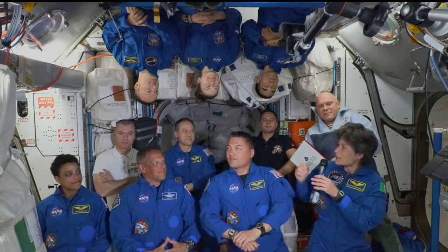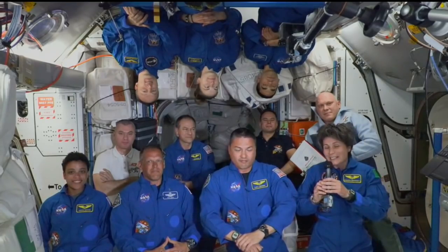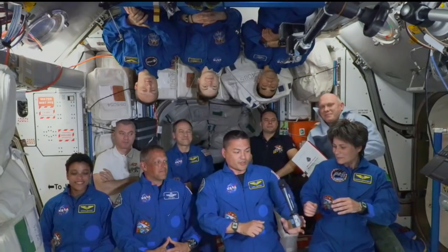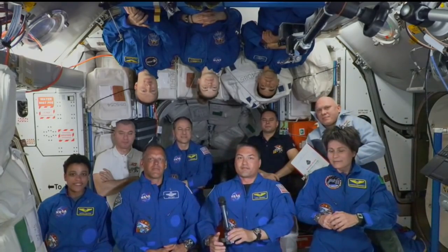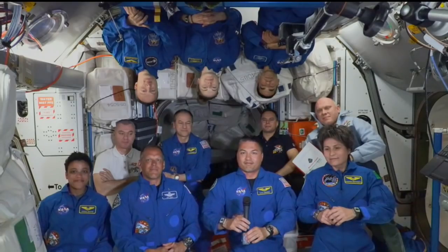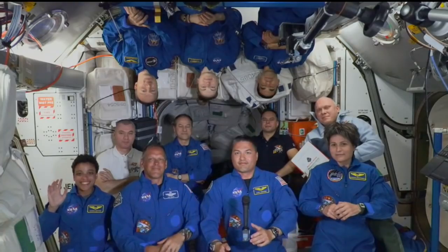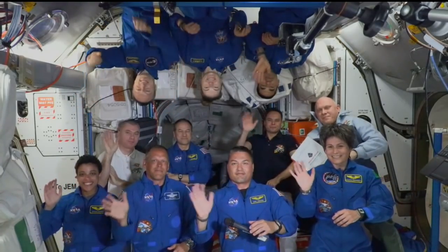I'm incredibly happy to be here and sharing this experience with my ESA colleague Mathias as well. Thank you. That concludes the event. The station will now be resuming operational audio communication. Godspeed.